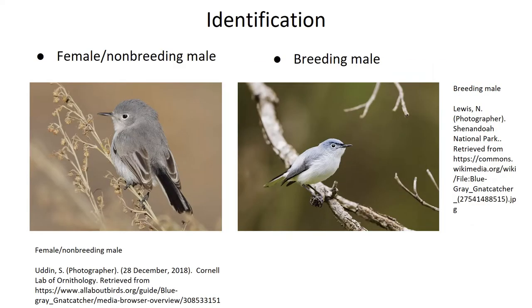So first off is identification. Blue-gray gnatcatchers are tiny round little birds with long tails, short-pointed black beaks, and white bellies. Females and non-breeding young males have similar plumages, which are a drab blue-gray with dull brownish wings like the individual on the left, and males in the summer are a much richer blue-gray with darker wings that are closer to black.